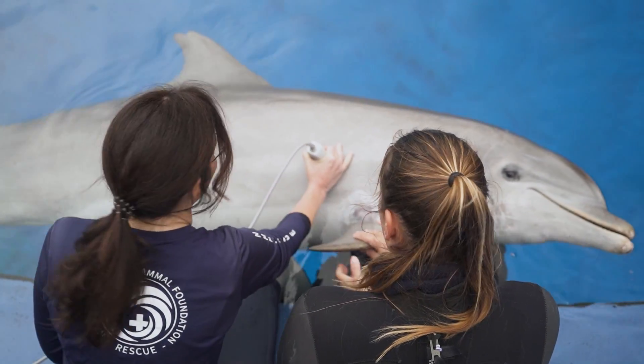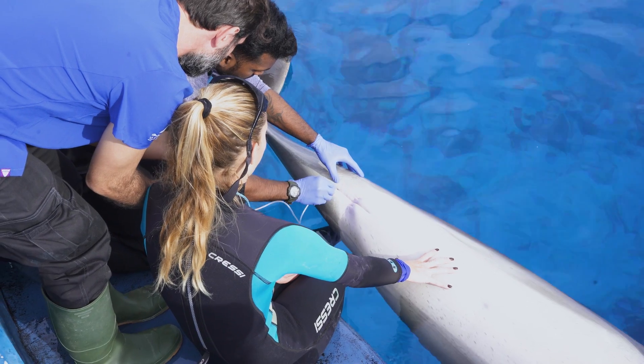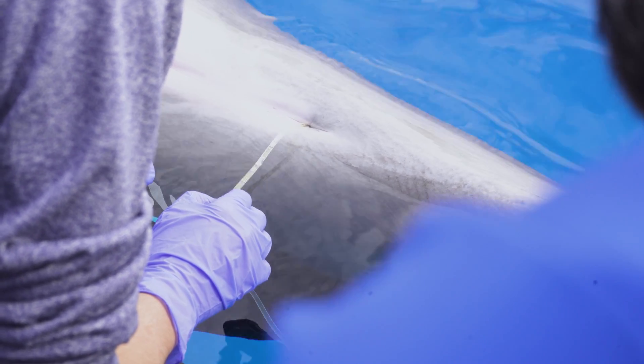El acceso que nosotros tenemos a los animales es mucho más sencillo que el que ellos tienen con los animales salvajes. Entonces la idea es que aquí aprendan las bases para que luego ellos puedan utilizarlas con los animales con los que trabajan.